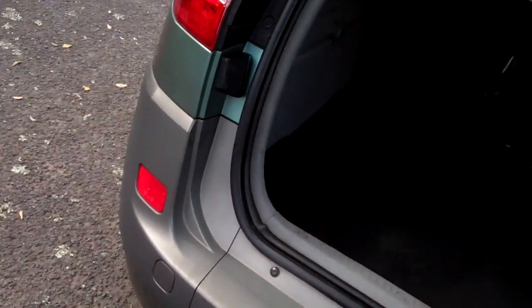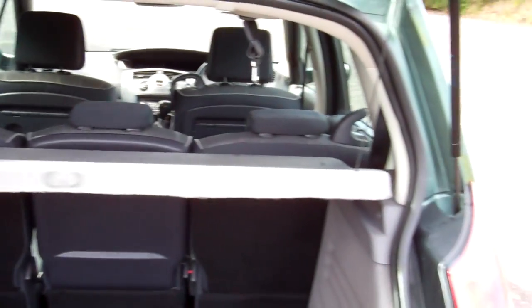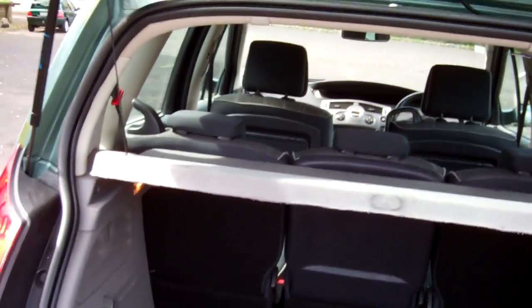Let's have a look at your boot space. Oh nice, deep. And we've got that rear parcel tray — it's handy to conceal your goodies.